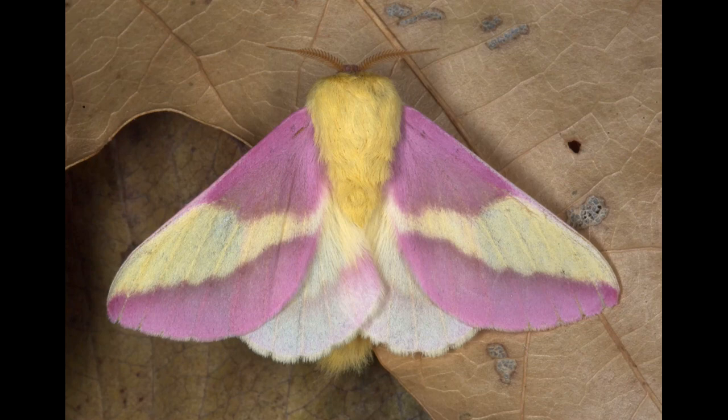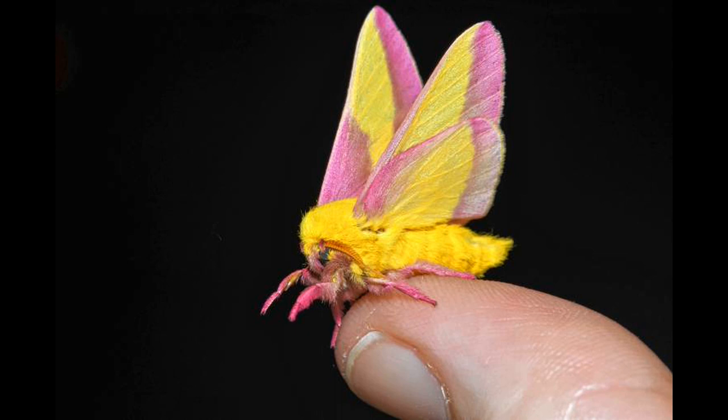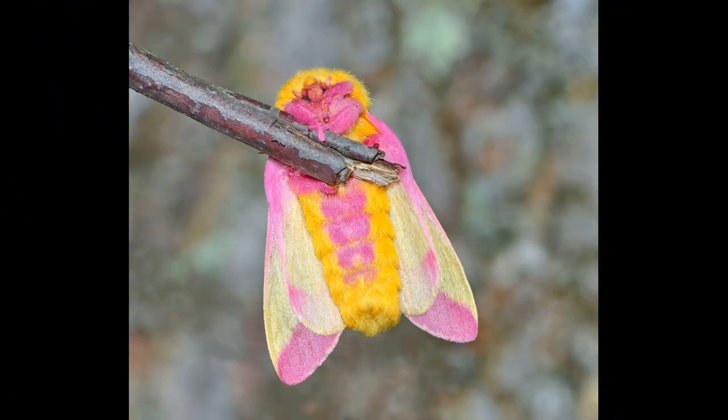The rosy maple moth — a pink cutie. I raised some rosy maple moths to show all of you. Are you ready to see these pink, amazing moths?